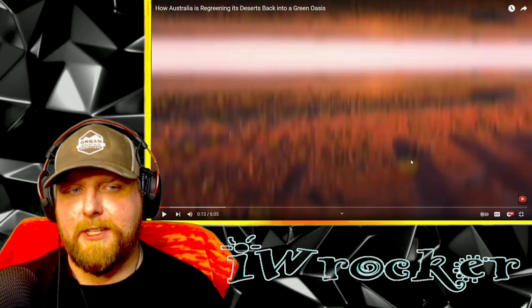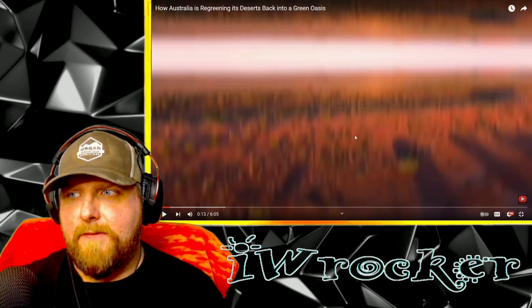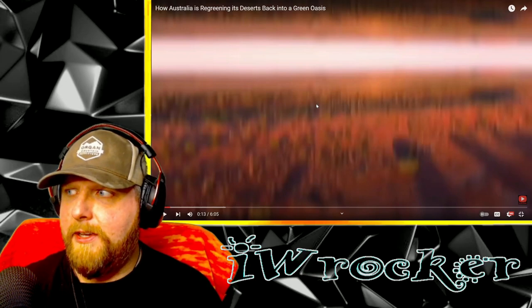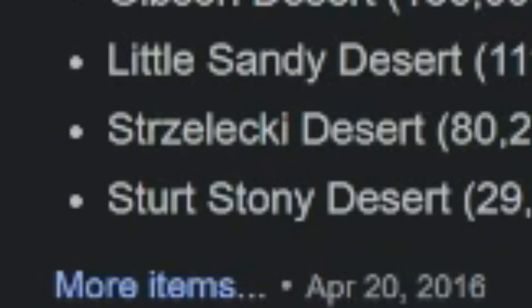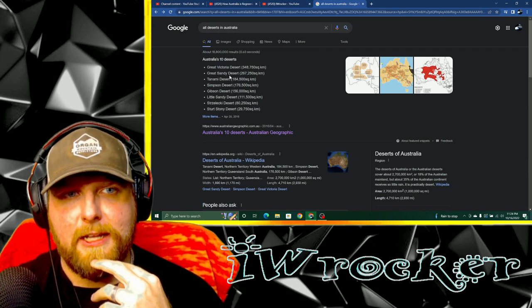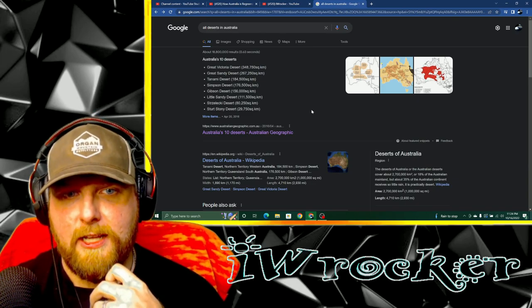But it actually makes perfect sense. Of course, everyone knows the mighty Sahara. I know there's multiple deserts — the Great Australian Desert, as she mentioned, the Simpson Desert, I believe that's in Australia. Here's all the deserts — there's 10 of them. Wow. The Great Victoria Desert, the Great Sandy Desert, the Tanami Desert, the Simpson Desert, the Gibson Desert, the Little Sandy Desert, and the Stuart Stoney Desert. And there's more. But look at the size — the Great Victoria Desert, absolutely huge: 348,750 square kilometers. Wow.